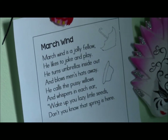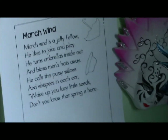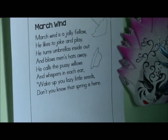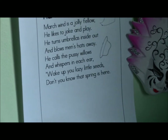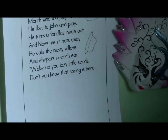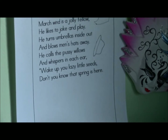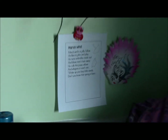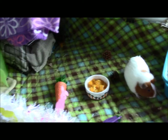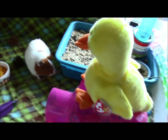One of the last things is one of their spring poems. It says: 'March wind is a jolly fellow, he likes to joke and play. He turns umbrellas inside out and blows men's hats away. He calls the pussy willows and whispers in each ear: wake up you lazy little seeds, don't you know that spring is here.' That's a really cute poem — I generally try to get a poem up on the wall for each holiday or time of year, but it's been a while.